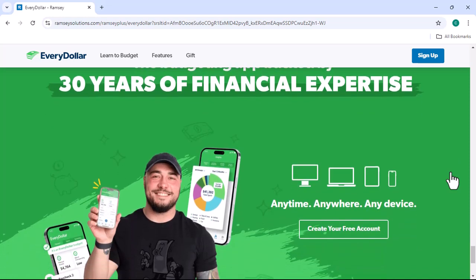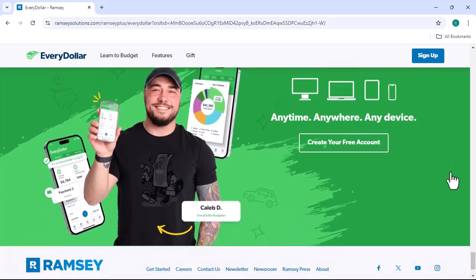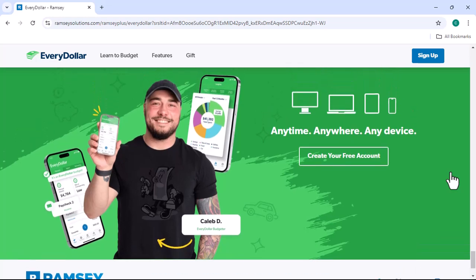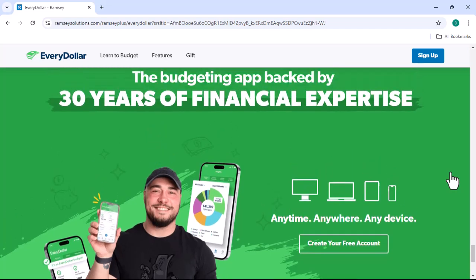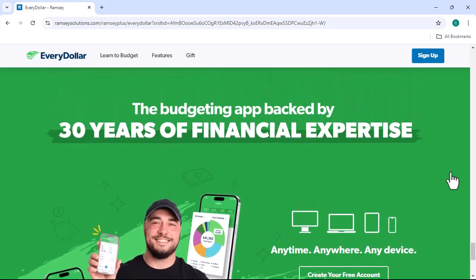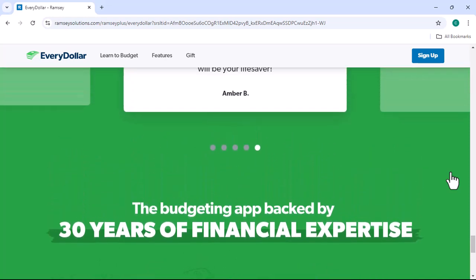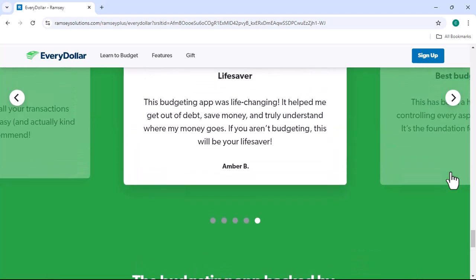In conclusion, EveryDollar is a powerful budgeting tool that can help you achieve your financial goals. By using the app to track your income and expenses, you can gain a better understanding of your spending habits and make informed decisions about your money. Are you ready to take control of your finances? Give EveryDollar a try today — visit their website or download the app to get started. Thanks for watching, and until next time.